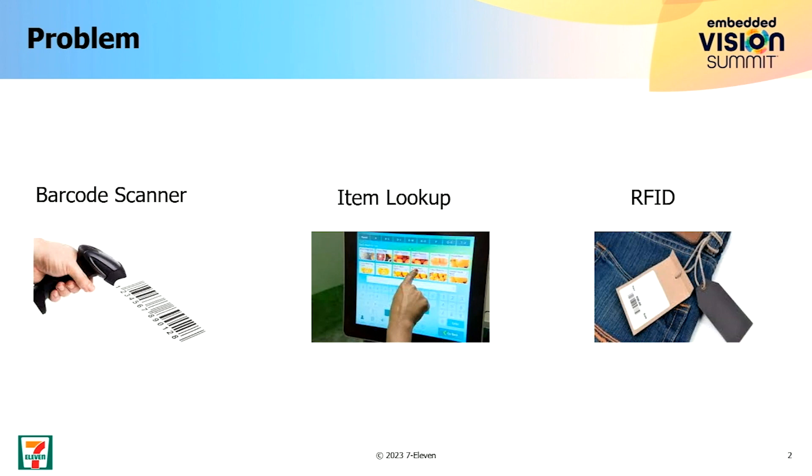But there are a couple of problems, like if you come up with shiny products, sometimes it's really hard — you need to go through it multiple times to actually get the right scan, so that kind of brings in friction when you're actually trying to buy a product.